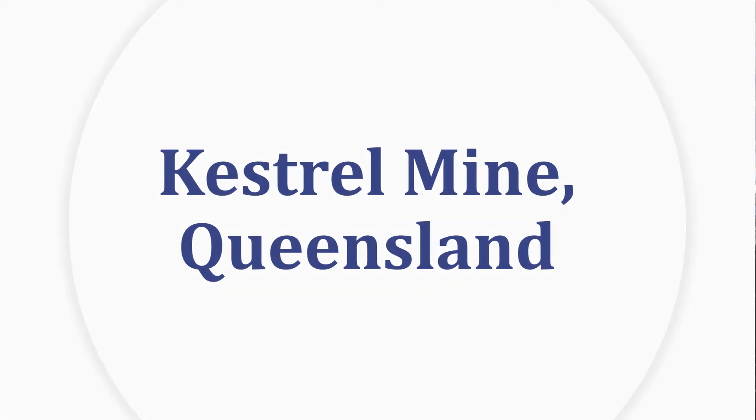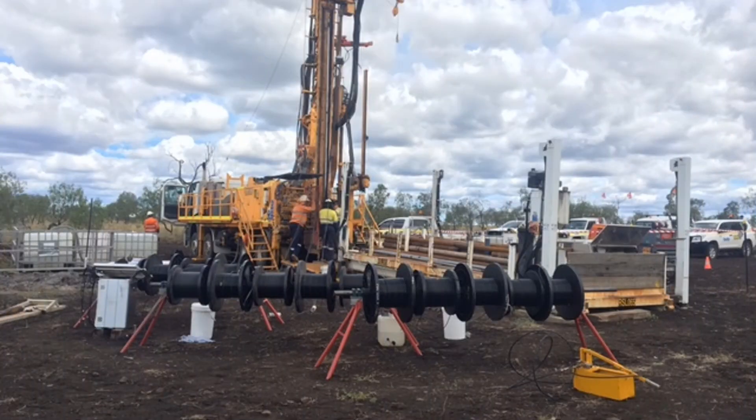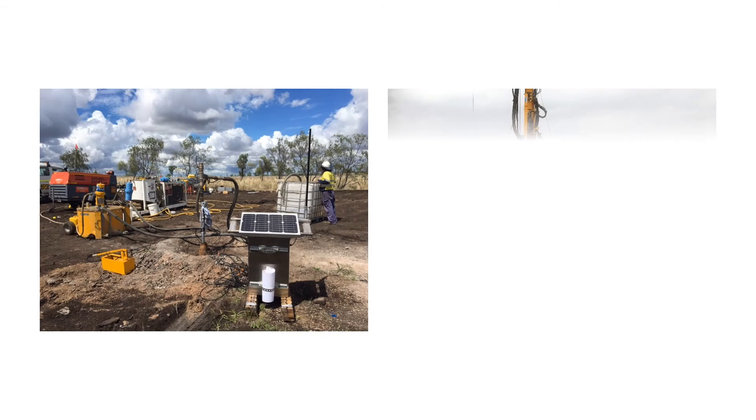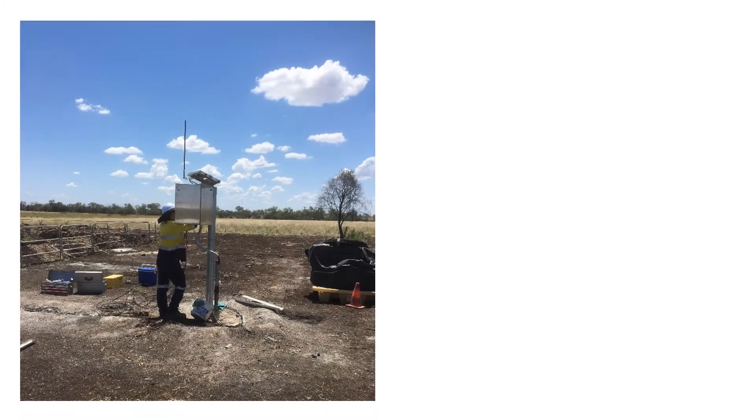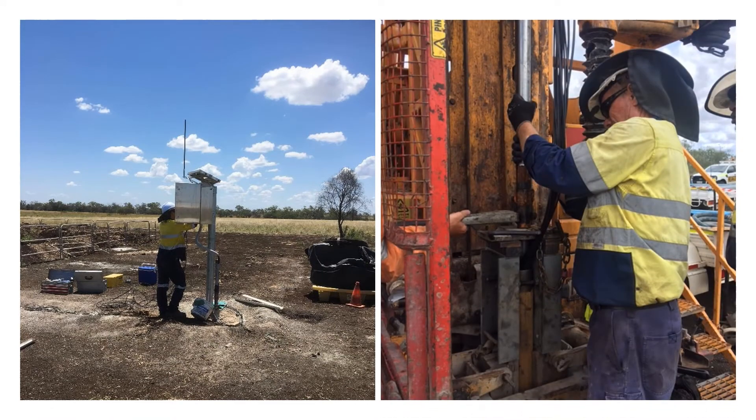Kestrel Mine, Queensland. In 2014, Rio Tinto approached SIGGRA to prepare a drainage design for its major longwall mine in central Queensland. After examining the information gathered by other service providers, it became apparent that the range of uncertainty was too great for a final design. SIGGRA then conducted two major field campaigns to measure gas content, fluid pressure, permeability and geomechanical parameters. The results delivered a much greater level of certainty for the mine owner and a more robust drainage design.